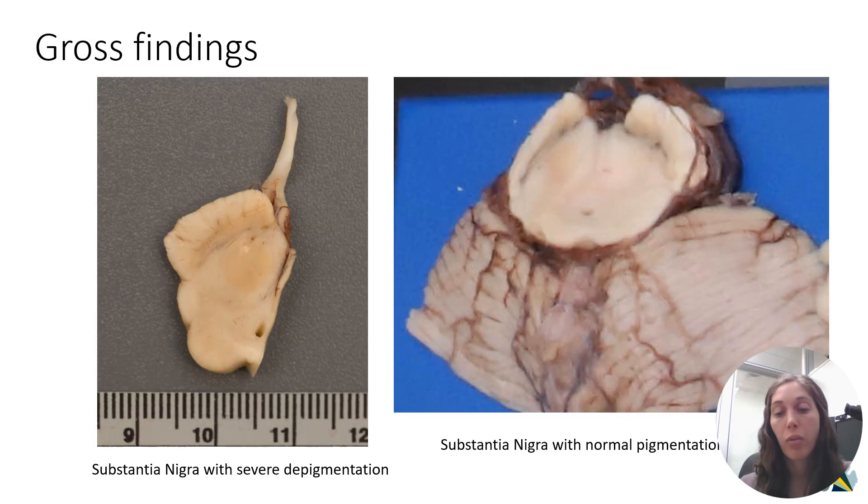Now, Lewy pathology. As mentioned, this encompasses Parkinson's disease and Lewy body dementia. These diseases are clinically distinguished by the temporal onset of motor symptoms compared to cognitive symptoms. As neuropathologists, we actually cannot distinguish between these two diseases. So what we do is evaluate all Lewy pathology and then give it a stage.